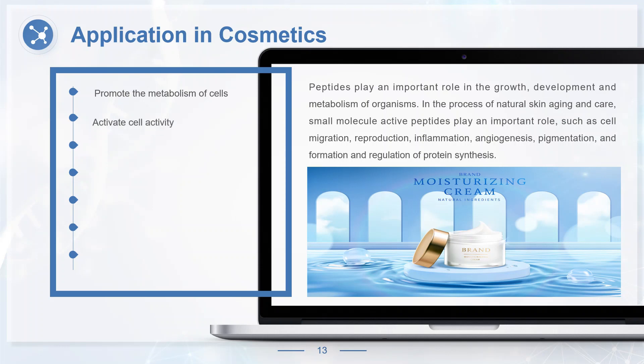Peptides can activate cell activity, effectively removing free radicals harmful to the human body, reduce the accumulation of spots, make the skin fair and bright, and achieve the purpose of delaying aging. Peptides can also inhibit cell degeneration, enhance the body's immunity, thereby reducing the loss of skin collagen, improving skin relaxation, and enhancing skin cells' water-holding and moisturizing ability.